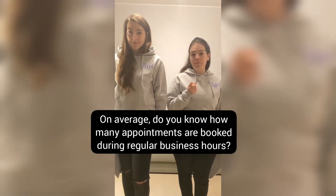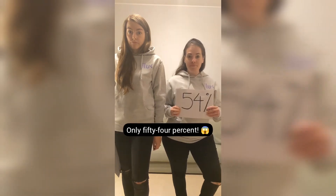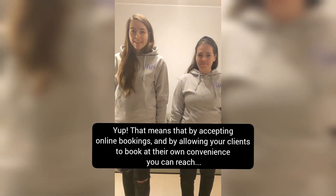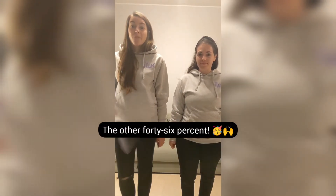On average, do you know how many appointments are booked during regular business hours? Only 54%. That means that by accepting online bookings and by allowing your clients to book at their own convenience, you can reach the other 46%.